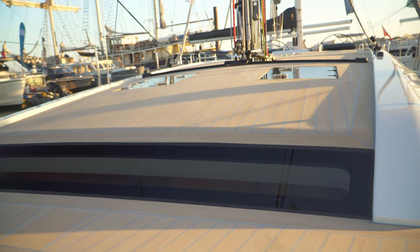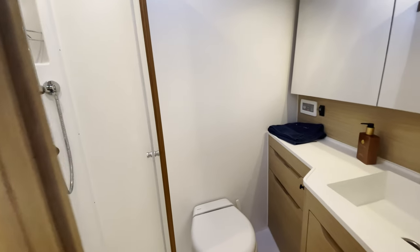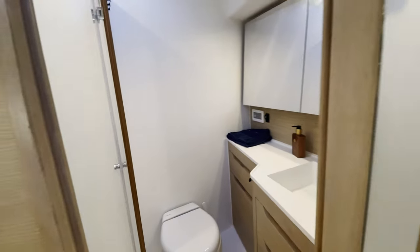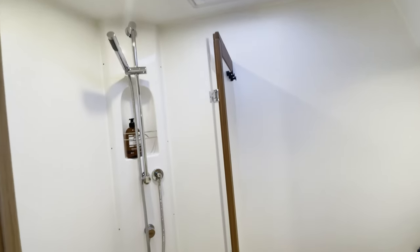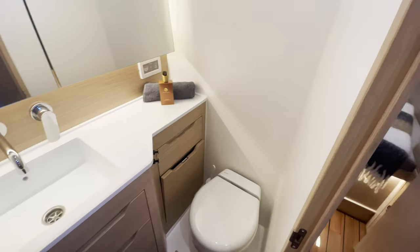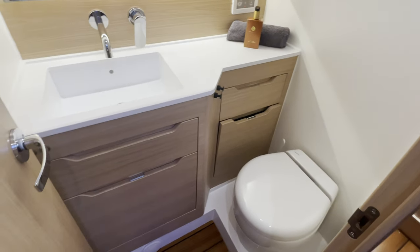No owner's cabin would be complete without a heads. The mirrors double up as storage and access to water and plumbing. There are two hanging rails, a lot of storage, and a big shower with a good ventilation system. The shower itself has a hard shower screen, which is really cool. Moving further aft, there's a second heads — fantastic, with a separate shower cubicle.